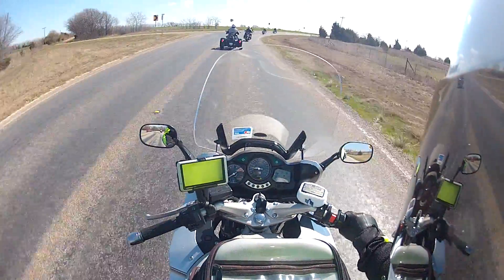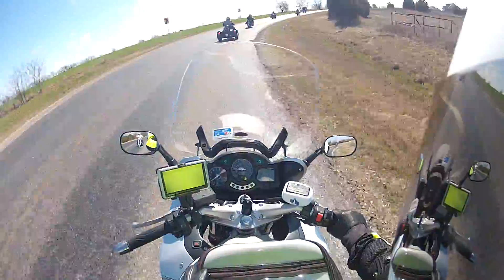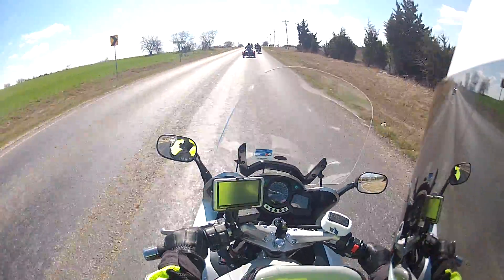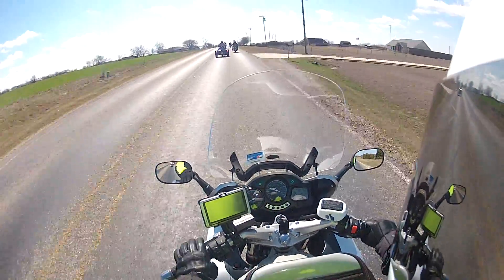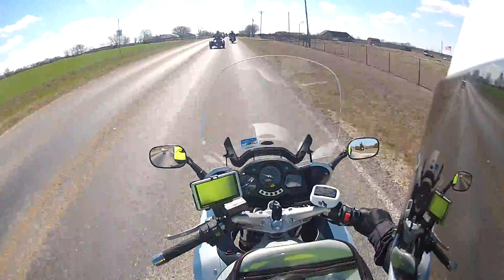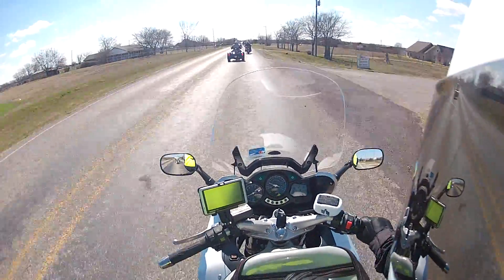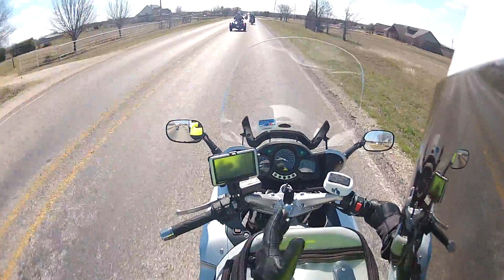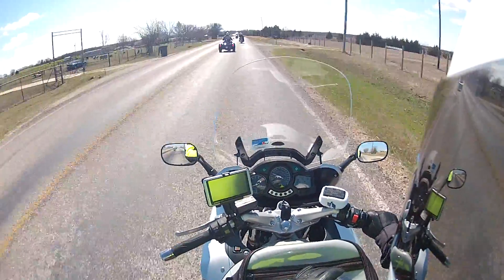I would take the turns faster, but I'm also on a sport touring bike and everybody else is on cruisers. I just ride a little bit more aggressive. I'm not saying I don't like this rider group — I'll ride with them again. It's just that I have a bike that's more sports oriented compared to a cruiser.